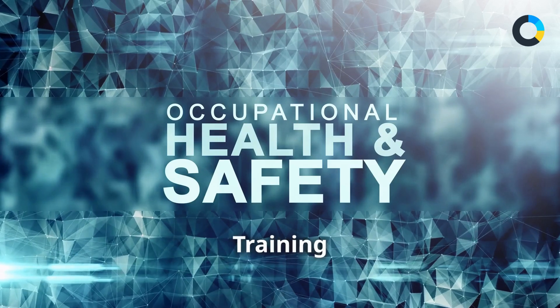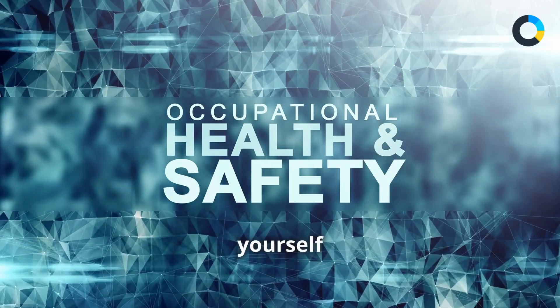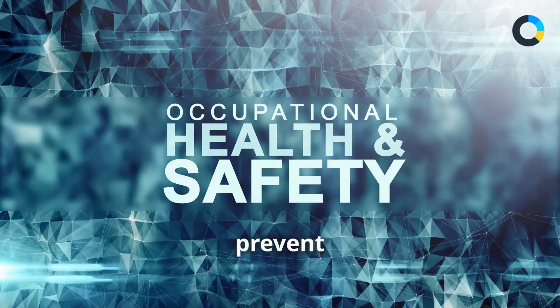Enroll in the Hydraulic Safety Training Course today. Equip yourself with the knowledge to work safely and prevent accidents.